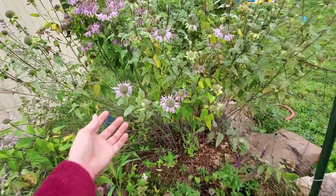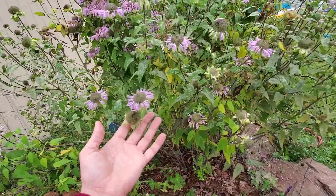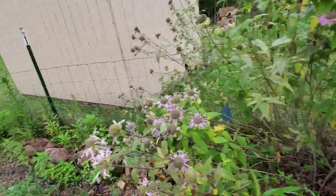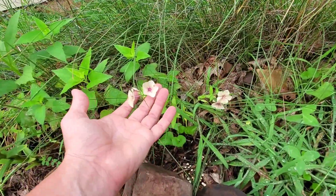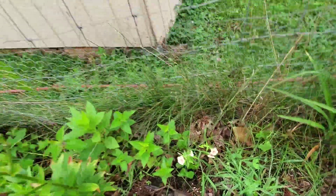Here's some echinacea. Zinnias are beautiful. The bee balm is kind of on its last leg here. It looks good for the first couple weeks and then it gets powdery mildew really bad. I guess bee balm is rather susceptible to that. But I have these little flowers pop up recently. I cannot remember what they're called, but they're really cute little delicate flowers.